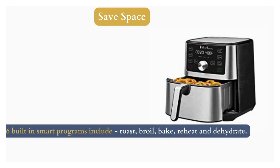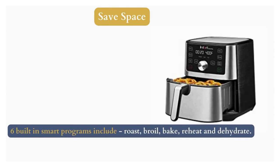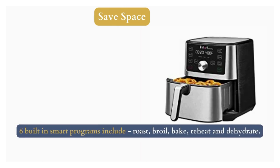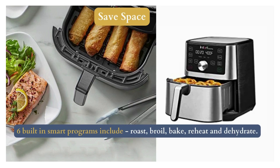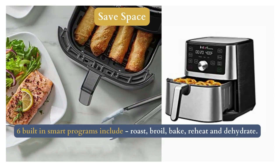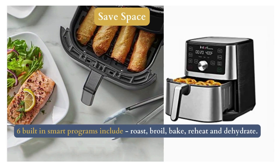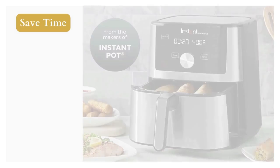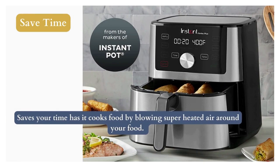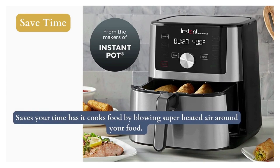The Vortex Plus saves your time as it heats in a fraction of the time of a regular oven and cooks food by blowing superheated air around your food, cooking it faster and more thoroughly than traditional cooking methods. The Instant Vortex air fryer comes with EvenCrisp technology that gives you perfectly cooked food that is tender inside with a perfect crispy outside.